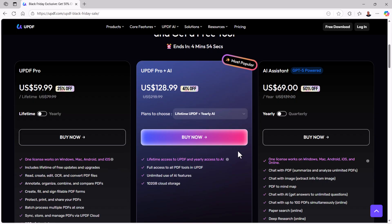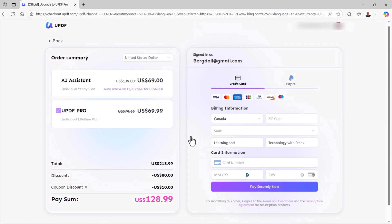You do have to select a plan and pay for it within five minutes in order to take advantage of this amazing discount, so hit the buy now button on any plan to initiate the payment process. This will take you to the UPDF checkout page, and you can choose to pay by credit card or PayPal. After you've done with the payment, you'll receive a confirmation email to authorize your purchase, and then just log into your account and enjoy editing PDFs.